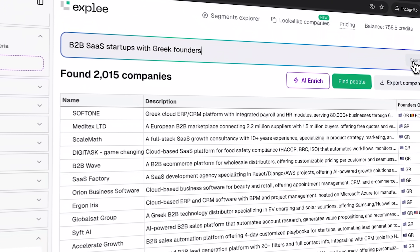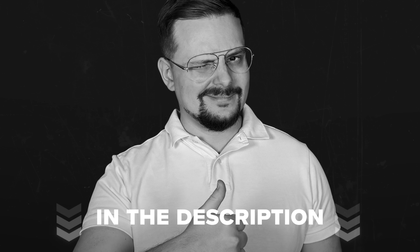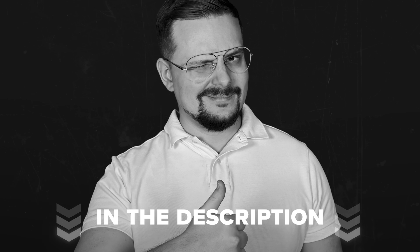By the end, you'll know exactly how to expand your total addressable market beyond LinkedIn and pull verified contacts without juggling five tools. Before we get started, just a quick reminder: check the description for helpful links and discounts you won't want to miss.